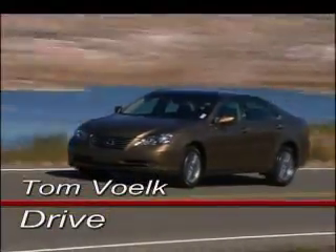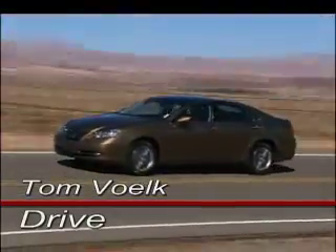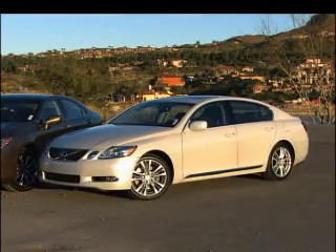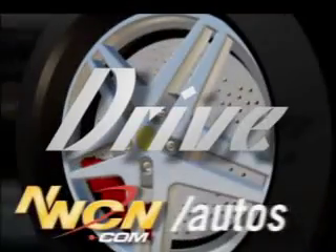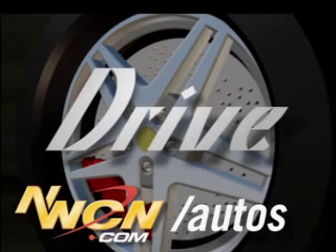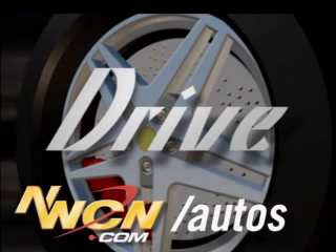I only spent a few hours in each of these cars, so I'll estimate combined real-world fuel economy to be around 23 or 24 miles to the gallon for both vehicles. For a more complete review of these two cars, go to the website, www.nwcn.com/autos. You can even email me there with questions. That's Drive — I'm Tom Volk.